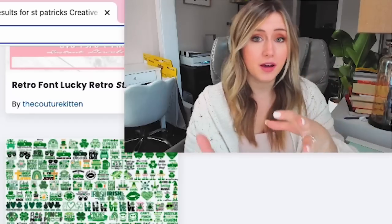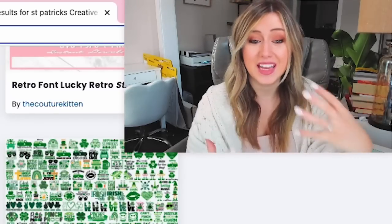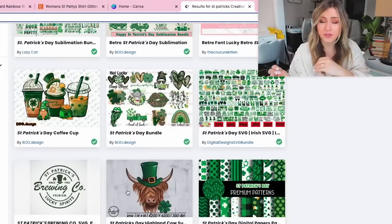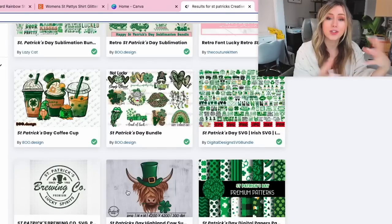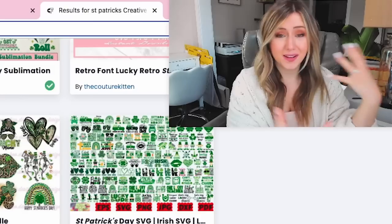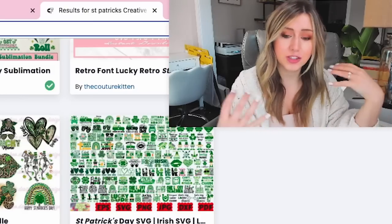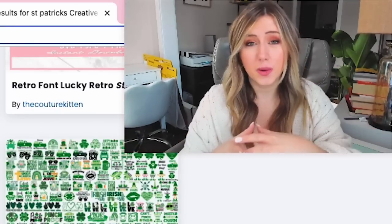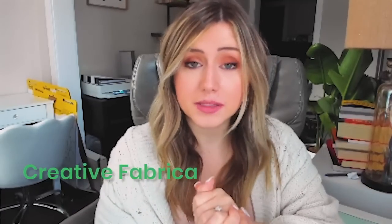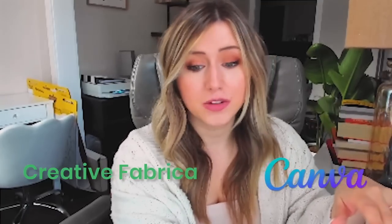One thing to consider is that there will be a lot of people on Etsy doing the same thing if everyone uses Creative Fabrica graphics directly. So it's worth creating your own graphics and intellectual property. If you really feel you don't have a design background, Creative Fabrica is a great place to go. If you feel you can design things differently than the rest, I suggest sticking to Canva.